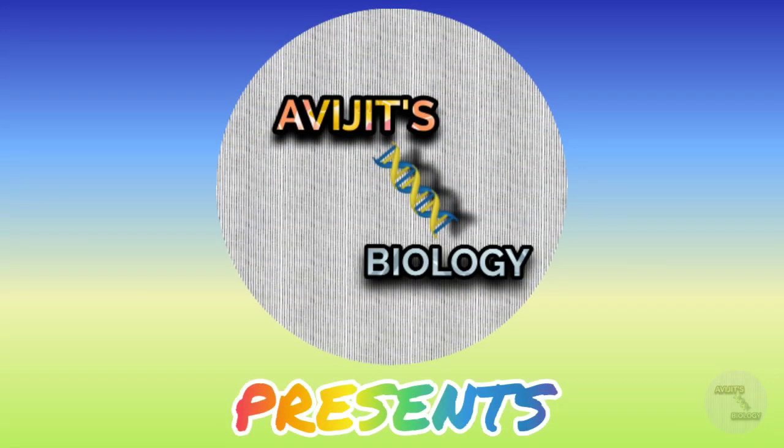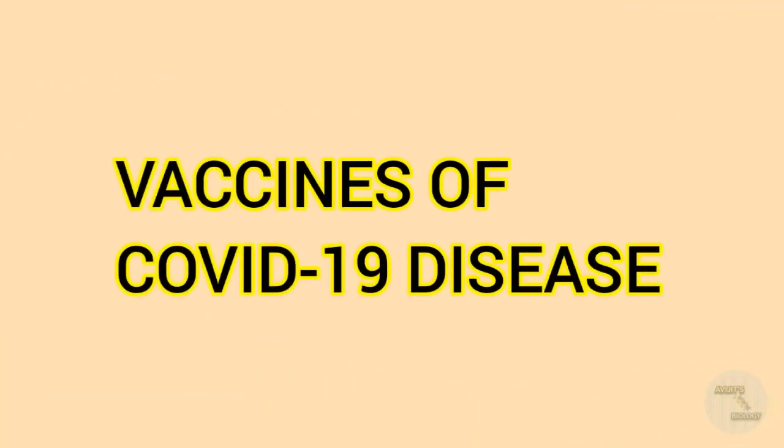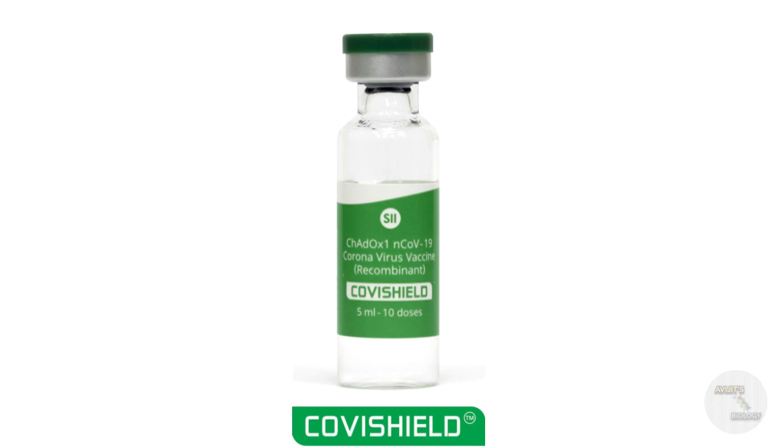Hello, welcome again to another video of OBG's Biology. In the previous video I discussed about the Covaxin vaccine for COVID-19 disease, and in this video I am going to discuss about another COVID-19 vaccine — the Covishield vaccine. If you want to know what is Covishield, how does it work, what are the side effects, and who should or should not take this vaccine, then watch the video till the end.